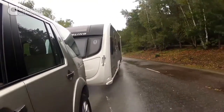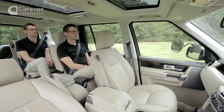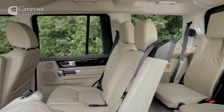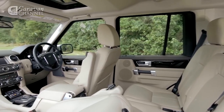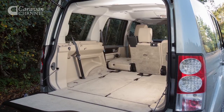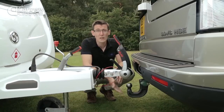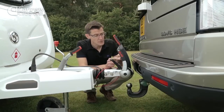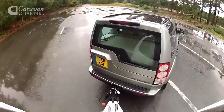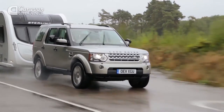Passengers have reasonable head and leg room even in the third row — something you can't say about too many seven-seaters. Each row of seats is higher than the one in front, so everybody gets a good view out. The high driving position gives a commanding view, and the seats are well padded and comfortable. All but the front seats fold away to leave a huge 2,558 litres of luggage space. The nose weight limit is a whopping 150 kg, though running costs are steep — we could only manage 20.7 mpg towing around our economy route. Yes, it's expensive to buy and run, but if you have the means, the Land Rover is worth it. The Discovery remains the undisputed king of the heavyweight tow cars.